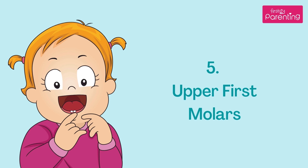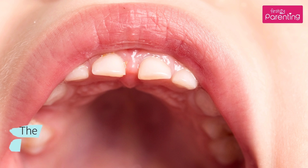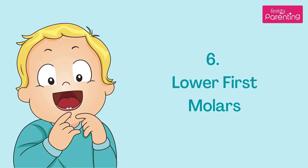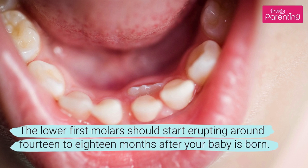The upper first molars come in at around 13–19 months. The lower first molars should start erupting around 14–18 months after your baby is born.